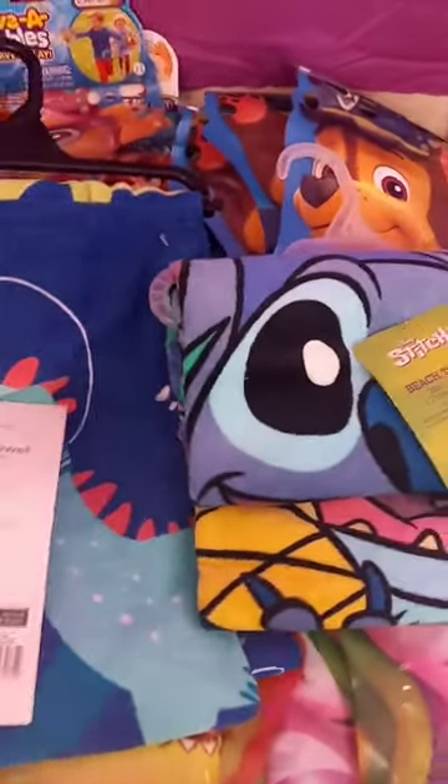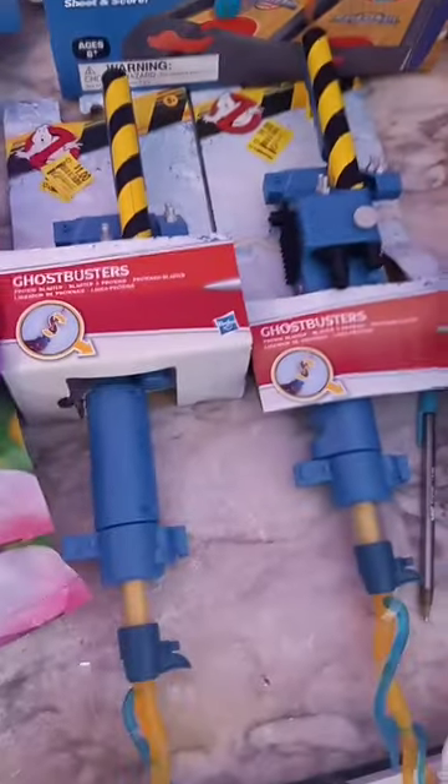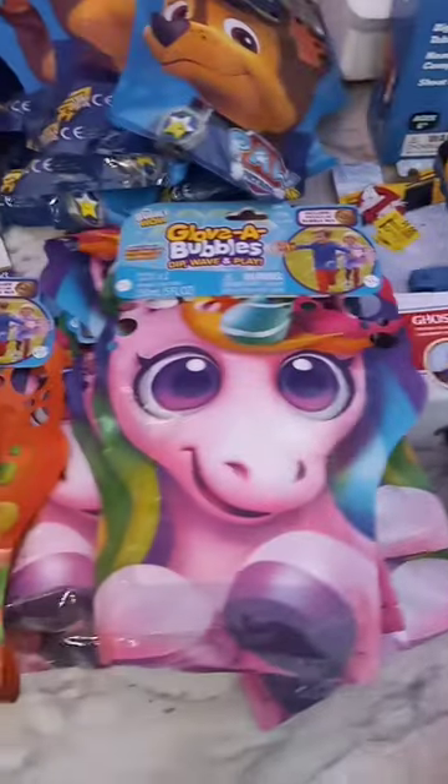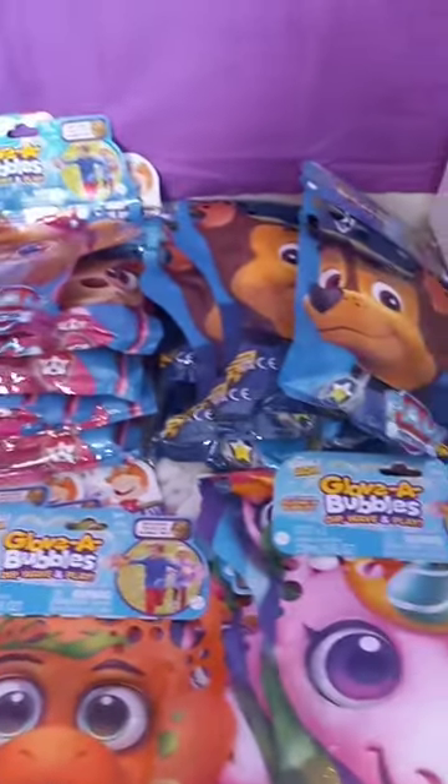$3 dinosaur towel — was marked $5 but rang up for $3. Lilo and Stitch Beach Tile $5, Frozen Beach Tile $5, $4.50 basketball set, dollar Ghostbusters, and 50 cent glove bubbles, bubble packs for 50 cents.